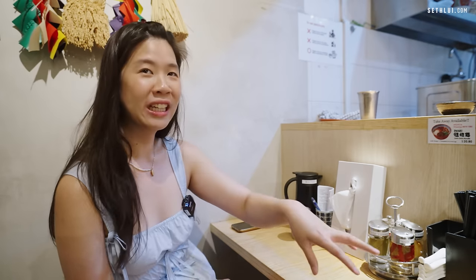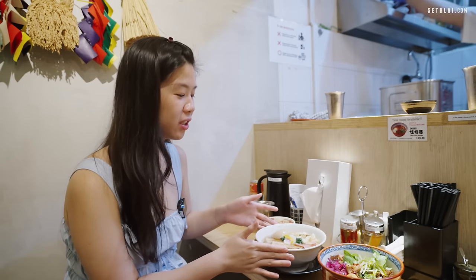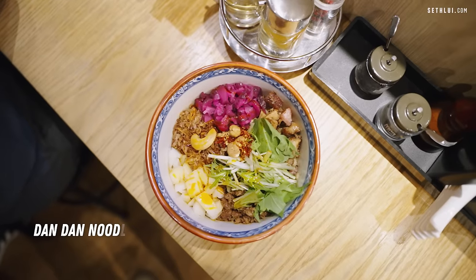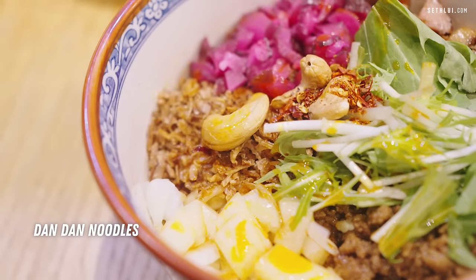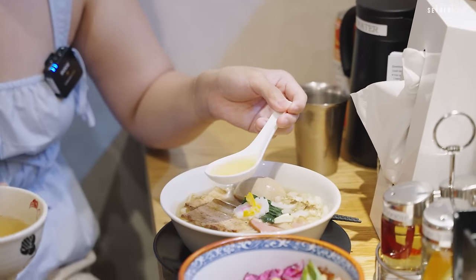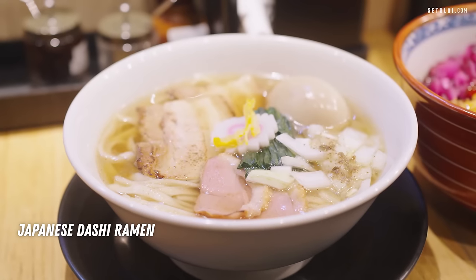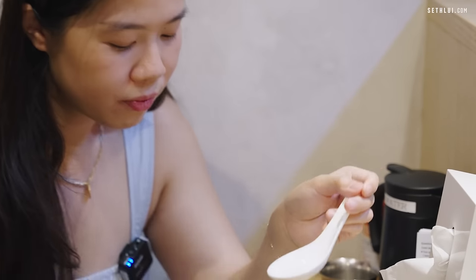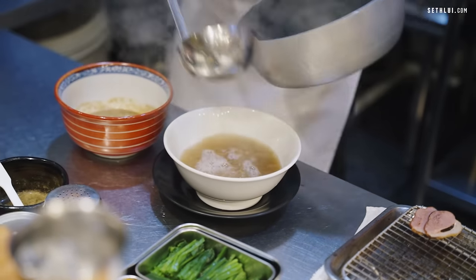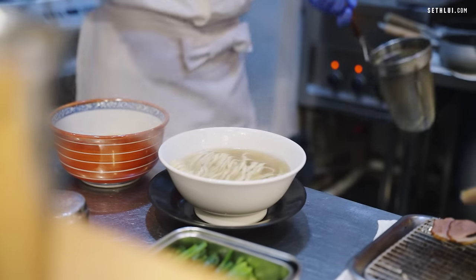Their bowls of ramen look so delicious. I've never seen a more colorful tan tan men bowl — look at this: mince meat, chopped meat, onion, pickles, salad, some chilis, and some fried shallots. They also have a small dashi soup bowl for the tan tan. This bowl came with a $2 top-up for extra richness — they add extra fish, bonito, and anchovy to make it more punchy. That's really strong. It's interesting to have these degrees of flavor: the noodles will be plain, and if the stock is so flavorful, it will be quite a good experience.